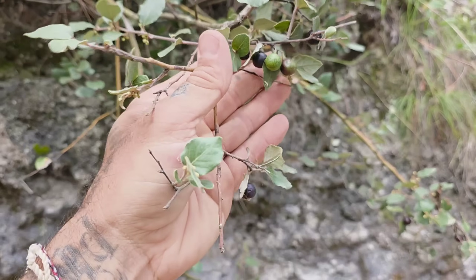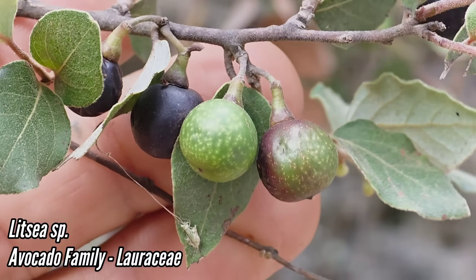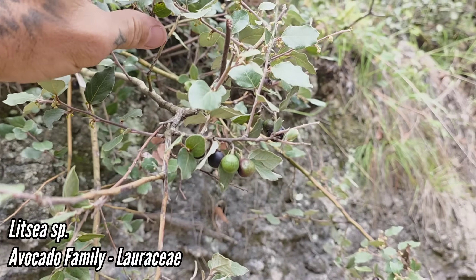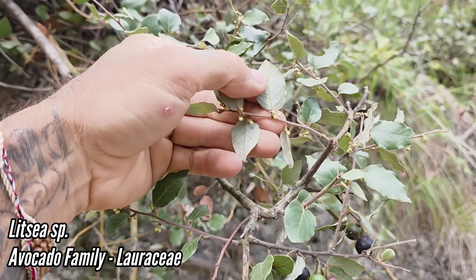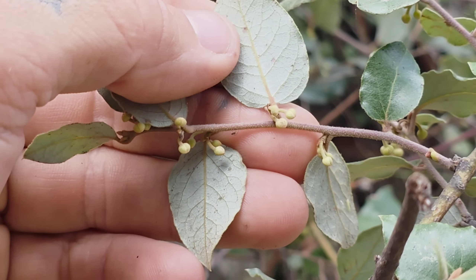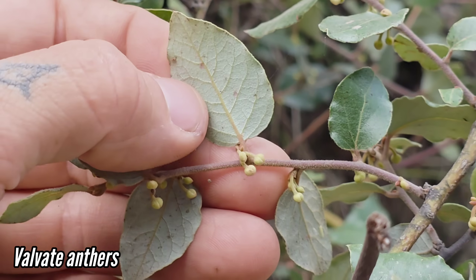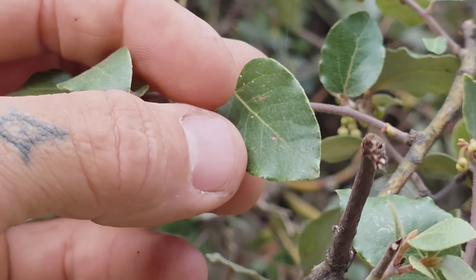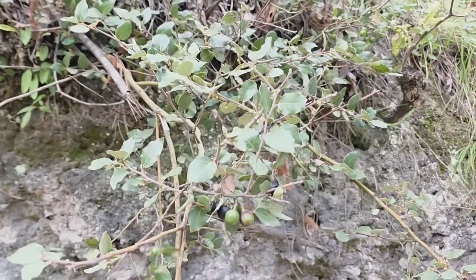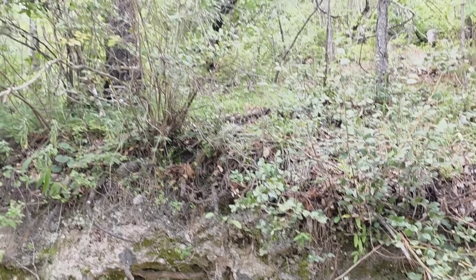This is the avocado family, Lauraceae — you can tell by those avocado-looking fruits. But this is the genus Litsea. There are the tiny axillary flowers, and if you could see the anthers they'd be valvate — a synapomorphy of Lauraceae. Look at the undersides of those leaves though: pubescent below, glabrous on top. It's this small shrub coming off a road cut with a big rootstock down there.